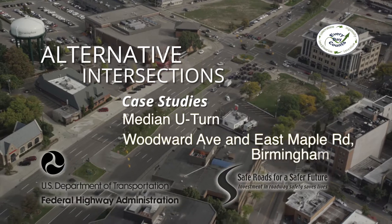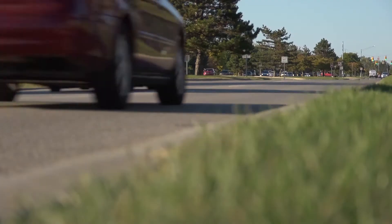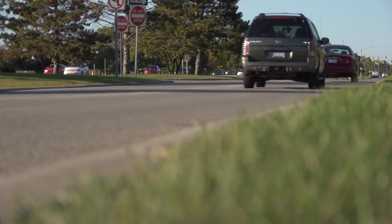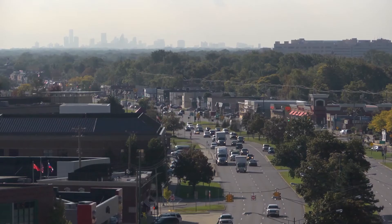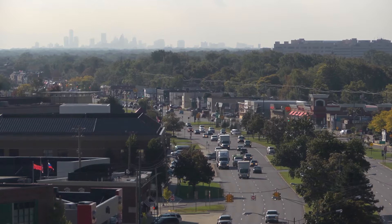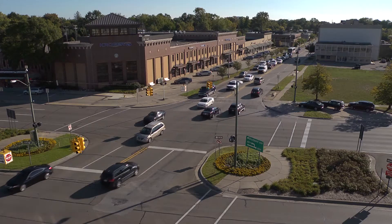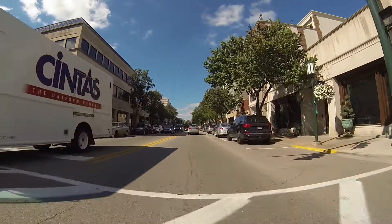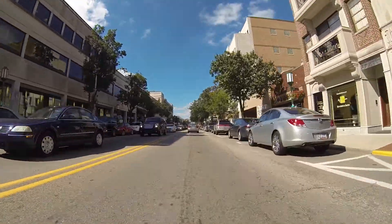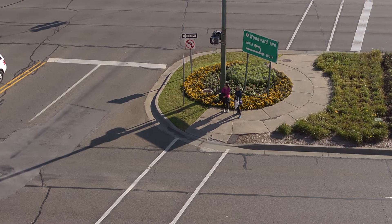The Woodward Avenue corridor of the median U-turn intersections is an eight-lane boulevard servicing approximately 55,000 vehicles per day. Stretching 27 miles from Detroit in the south to Pontiac in the north, it is one of the most heavily traveled roads in the greater Detroit area. Let's take a closer look at how the intersection at Woodward Avenue and East Maple Road was designed to accommodate such high volumes while still being surrounded by a vibrant downtown of mixed-use commercial areas, residential neighborhoods, and heavy pedestrian traffic.